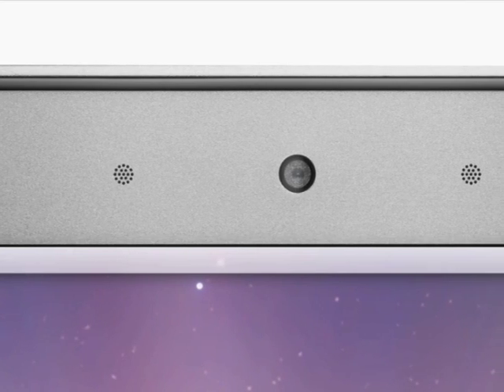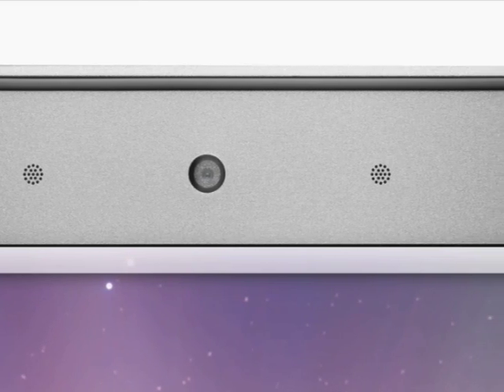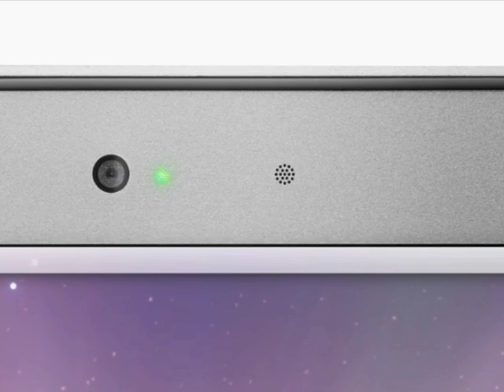but also VGA, composite, and S-video, so you can easily connect projectors or external displays. Above the display is the built-in iSight video camera and microphone, which you can use for video conferencing or having fun with Photo Booth. A green light to the right of the camera indicates when the camera's in use.